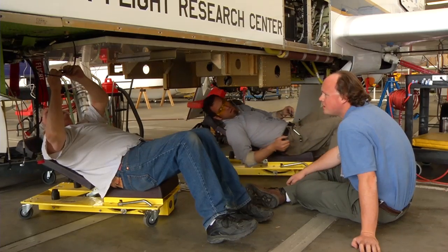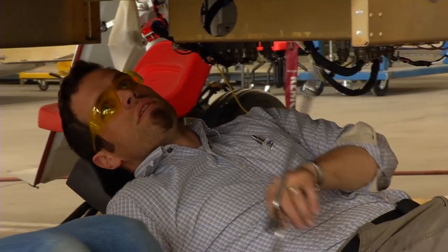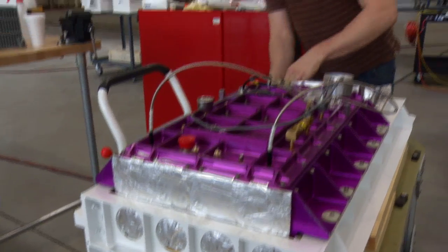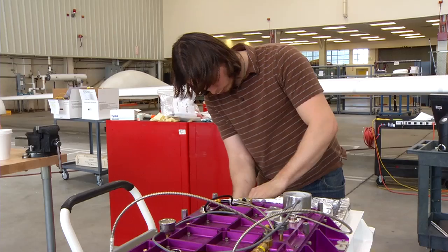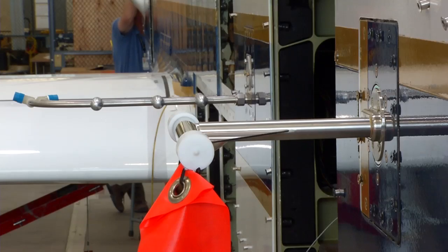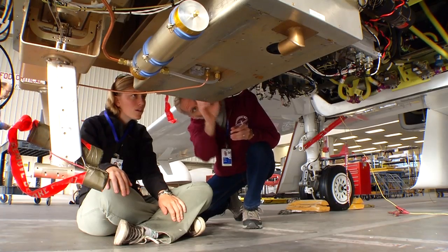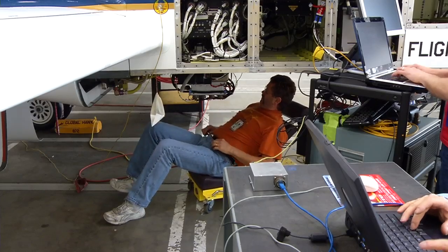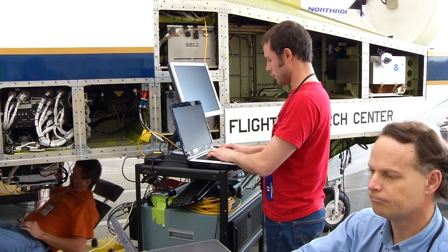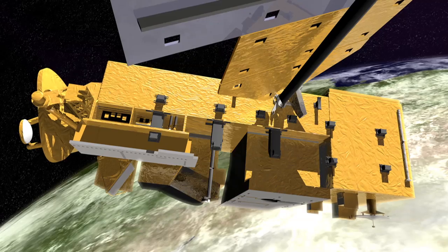These instruments break into two kinds. One is what we call a remote sensor, which measures things far away. The other type is called an in situ instrument, which measures the air that the aircraft is actually flying through. They will measure particular gases like ozone, water, nitrous oxide or laughing gas, plus temperatures, pressures, winds, and so forth.